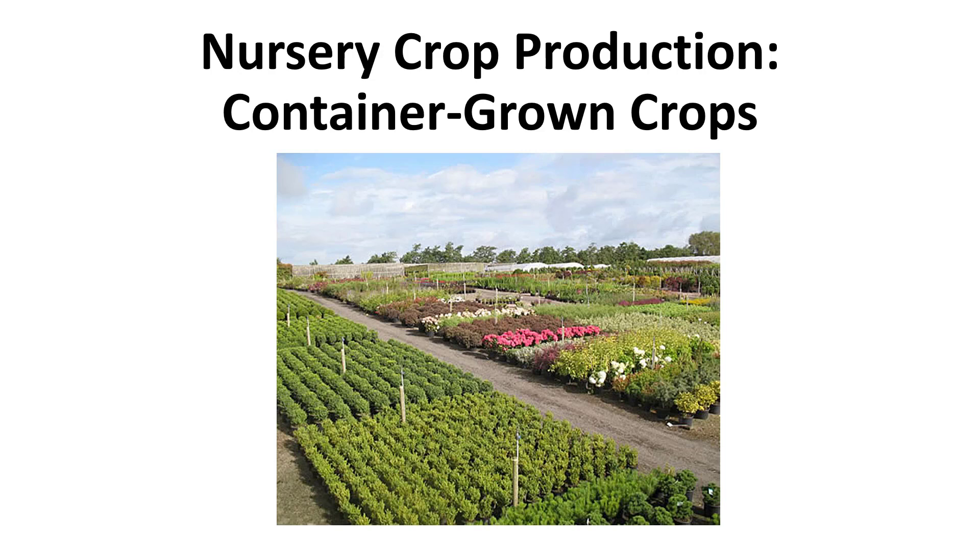Container-grown stock is grown in the container from a seedling, rooted cutting, or graft to a saleable size in a relatively small volume of growth medium. Containerized stock is a field-grown plant that is dug and put in a container to be sold.